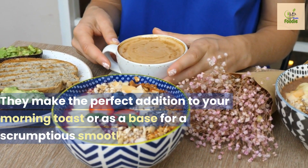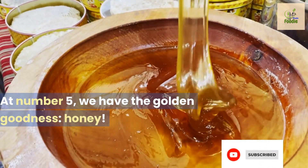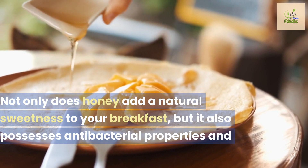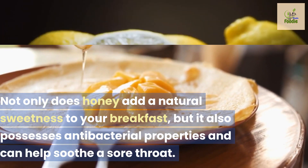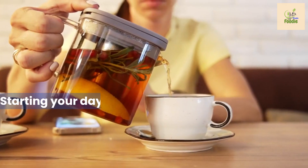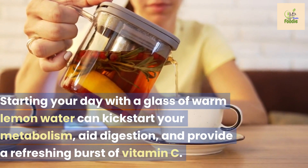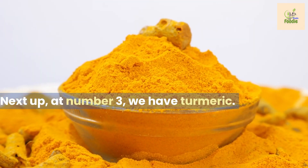At number five, we have the golden goodness: honey. Not only does honey add a natural sweetness to your breakfast, but it also possesses antibacterial properties and can help soothe a sore throat. Number four on our list is the mighty lemon. Starting your day with a glass of warm lemon water can kickstart your metabolism, aid digestion, and provide a refreshing burst of vitamin C.